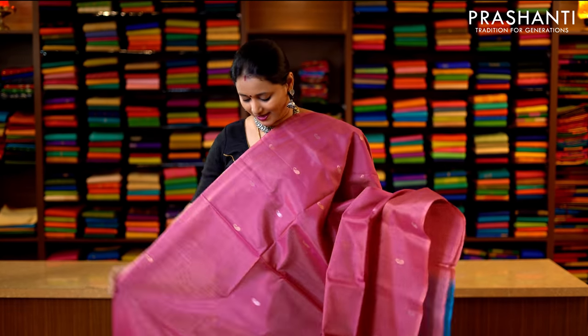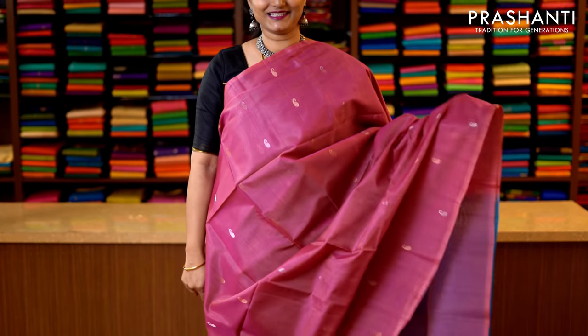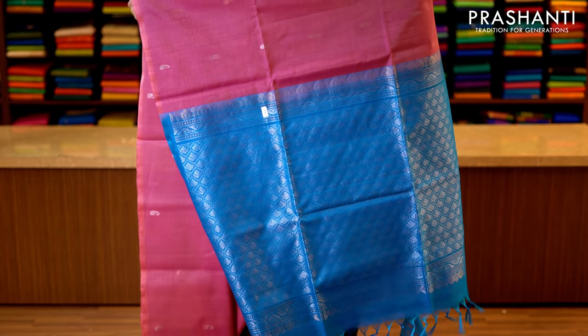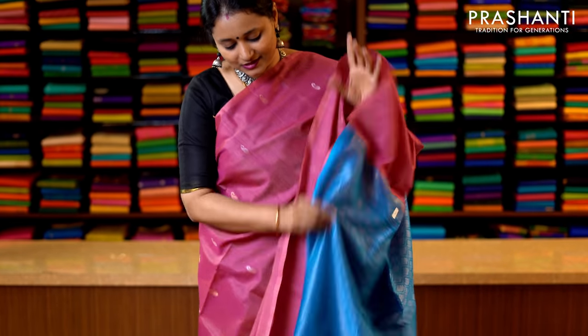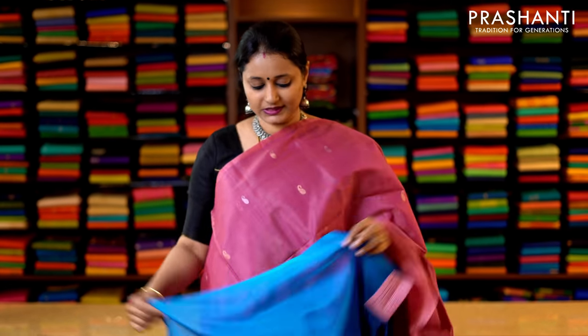Lotus pink and copper sulphate blue — a very pretty colour with simple zari woven paisley buttas running throughout the saree in borderless style. This has got a rich pallu in blue — that's the pallu — and a plain blouse in copper sulphate blue. Priced at 3950.